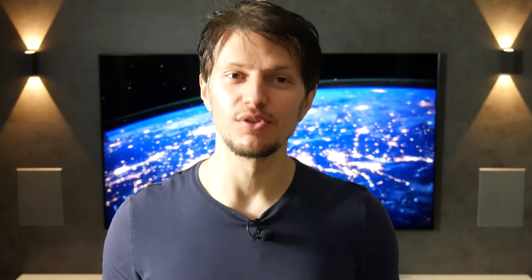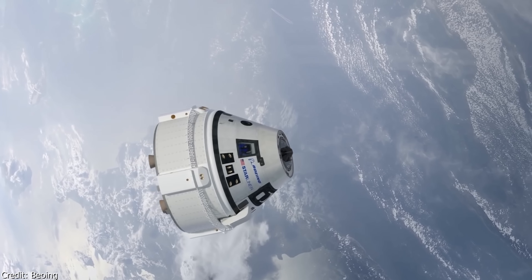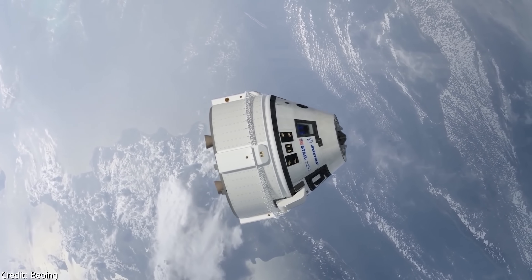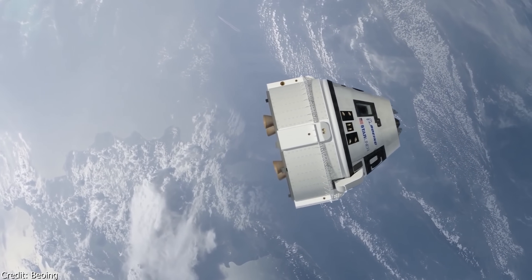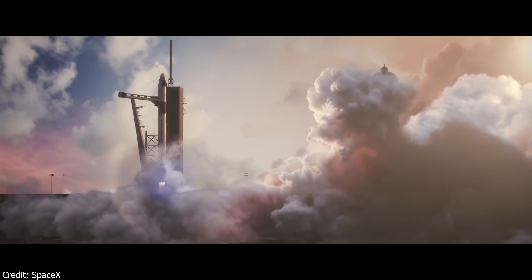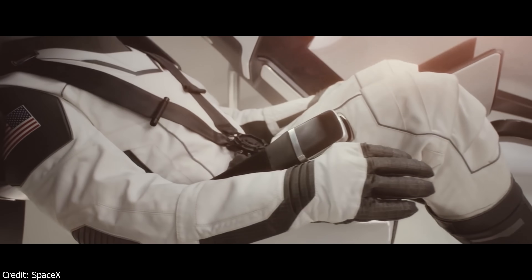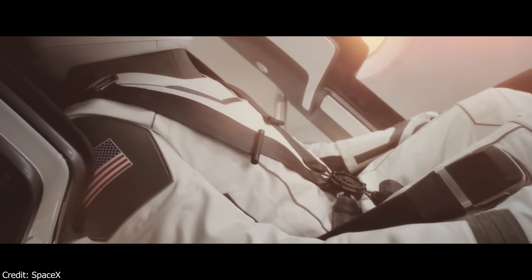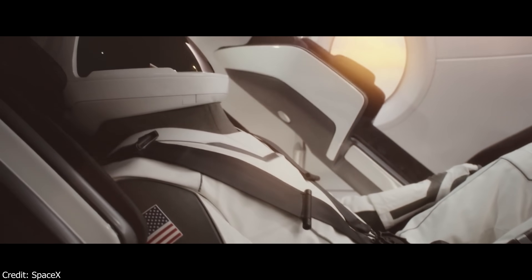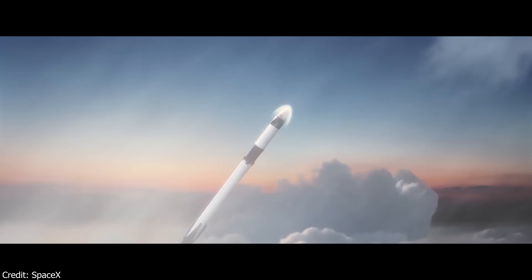If the in-flight abort test goes well, we think the chances that Crew Dragon launches the first crew to the ISS in the second quarter are quite high. It will be interesting to see Boeing's reaction, especially given that Starliner's recent failure to dock to the ISS will likely have some impact on their crewed launch schedule. This animation is therefore a quite accurate depiction of what we'll see in 2020, and it will be an extremely important milestone for SpaceX — the first time that humans are launched into space on a SpaceX rocket.